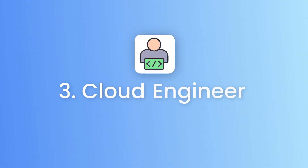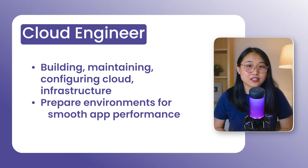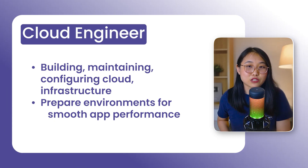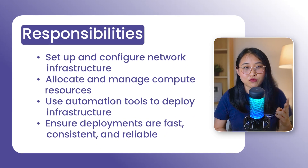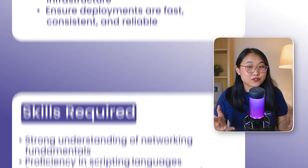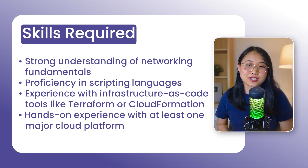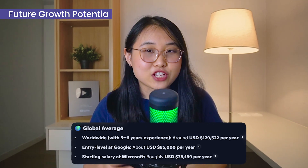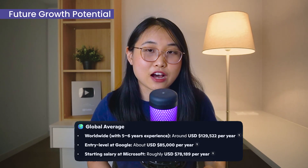Moving on to role number three: the cloud engineer. This role is all about building, configuring, and maintaining cloud infrastructure so that it's secure, scalable, and efficient. As a cloud engineer, you're the one making sure your company's cloud environment is ready for applications to run smoothly. On a typical day, this could mean setting up networks, configuring compute resources, and using automation to deploy infrastructure quickly and consistently. You'll need a strong understanding of networking, scripting, and experience with infrastructure as code tools like Terraform or CloudFormation. Hands-on experience with one major cloud platform is also important. The cloud engineer role typically pays well and often leads to rewarding senior technical positions in cloud and DevOps engineering.